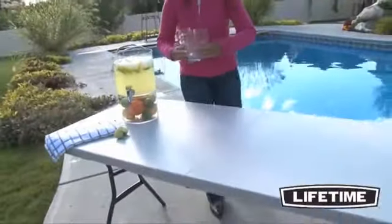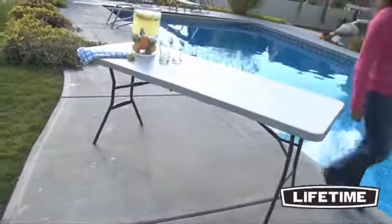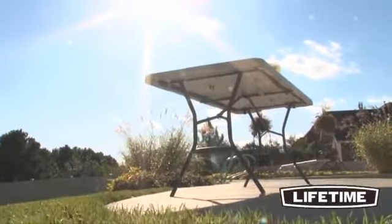The table top is constructed of high-density polyethylene, making it stain-resistant and easy to clean. The UV inhibitors protect the table from the outdoor elements to prevent cracking or becoming brittle.